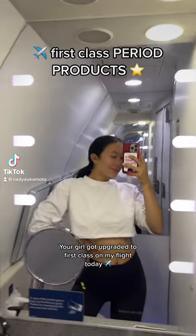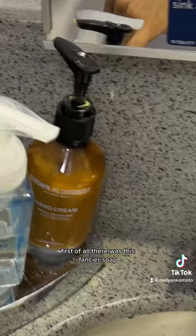A girl got upgraded to first class on my flight today, and I had to check the first class bathroom for period products. First of all, there was this fancier soap and these random, kind of sketchy-looking pouches of coffee fragrance. Step one: locate the incorrect gender sign — that is not gender inclusive.